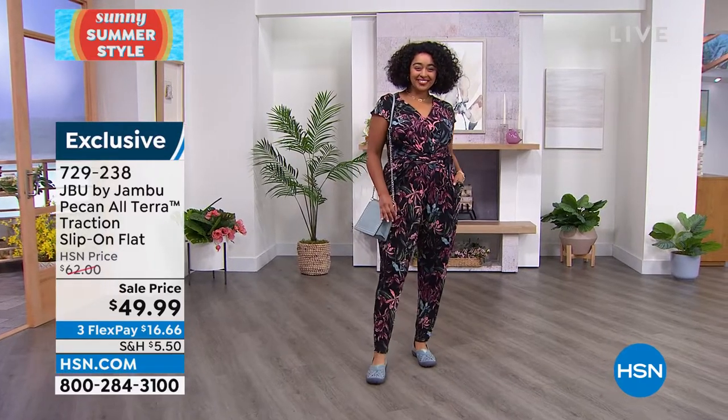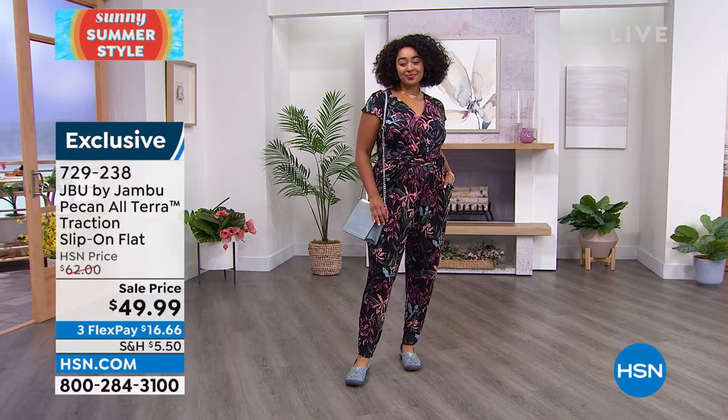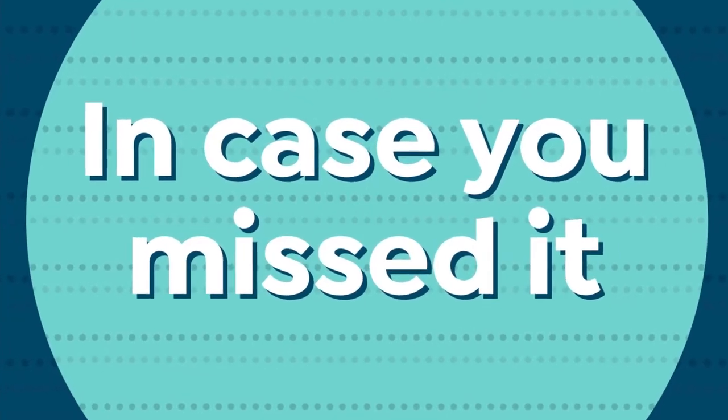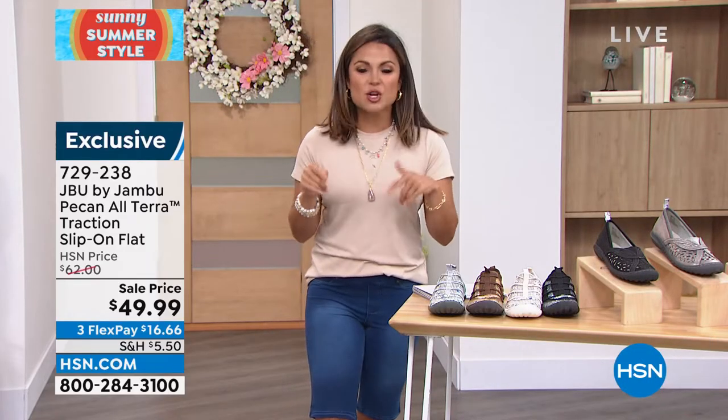It's been such a fun hour — so many styles and we still have more to get to. Thousands of you picked up the Brandy. Such an incredible deal — almost 3,000 of you in this hour alone.